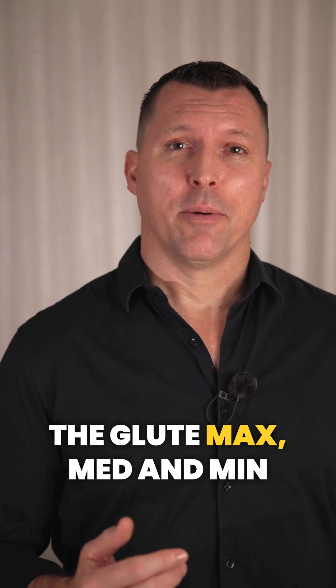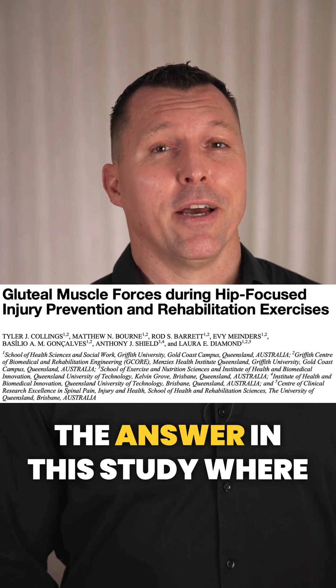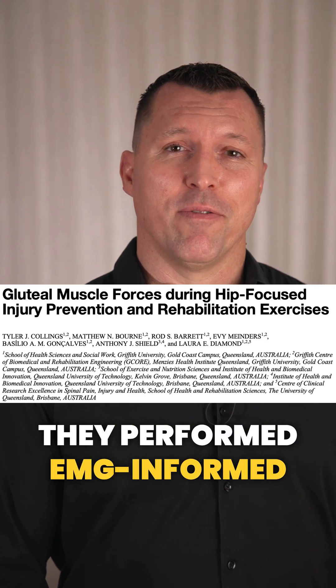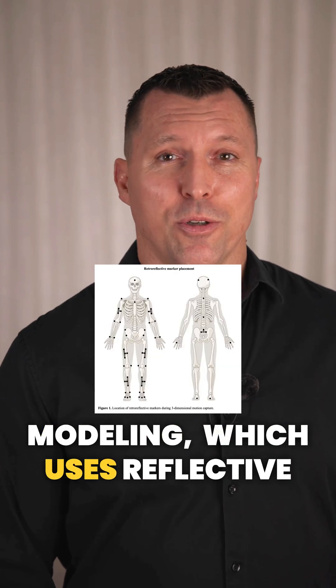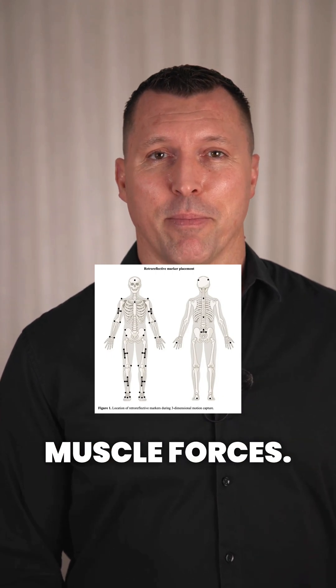Which exercises load the glute max, med, and min the most? Collings et al. 2022 revealed the answer in this study where they performed EMG-informed neuromusculoskeletal modelling, which uses reflective markers, surface EMG, and modelling to estimate the muscle forces.